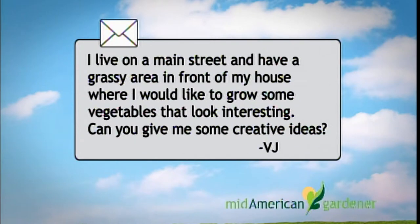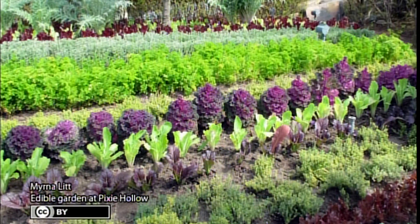The question I have is from a person who lives on a main street and has a bit of grassy area in front of their house where they'd like to do some vegetable planting. They'd like it to look nice and interesting for passersby. Can you give some creative ideas? I'd refer you first to a book called 'Edible Landscaping' by Ros Creasy, written in 1982 — she was once considered a kook but has become more and more mainstream.